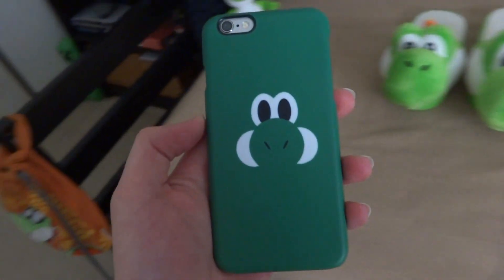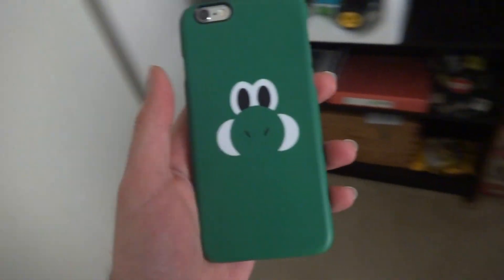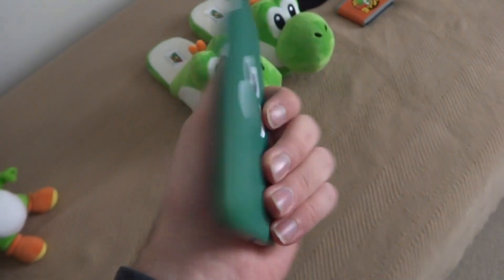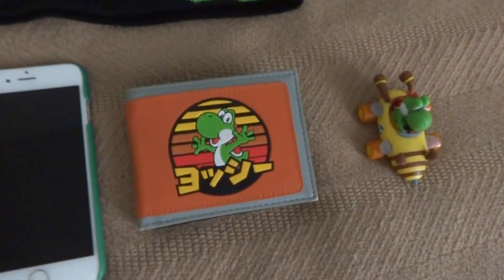Apparently, this was the only sort of graphical case that I found. Amazon didn't have anything else, but at least it snaps on as done so. Next up, my new Yoshi wallet still uses the same Japanese slogan as my other wallet, except that one is big and this one is small.